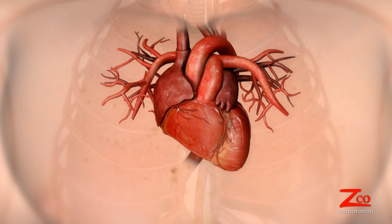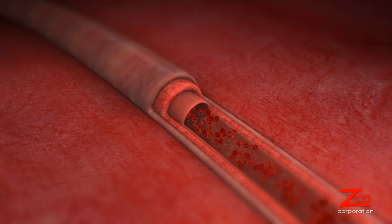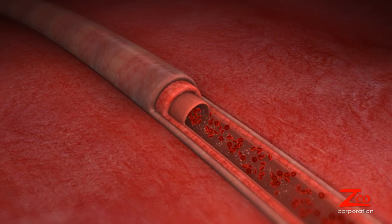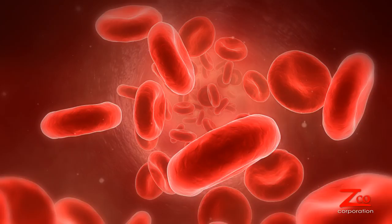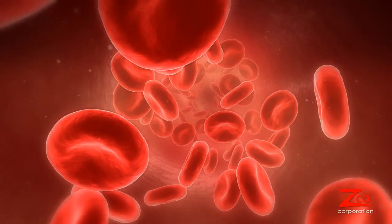Among all your vital organs, the heart is right at the center of it all. Pumping dozens of times per minute, the heart distributes oxygenated blood cells throughout your body. When functioning properly, the heart muscle itself receives oxygen through the coronary artery from the aorta.